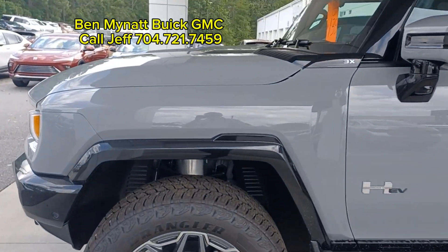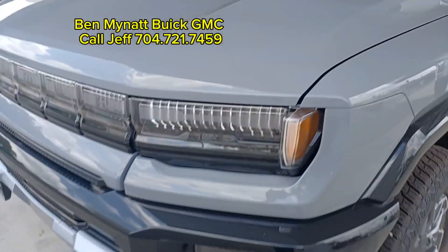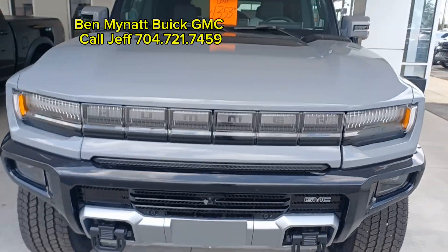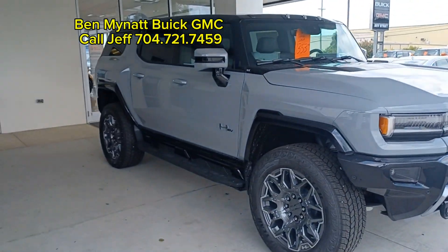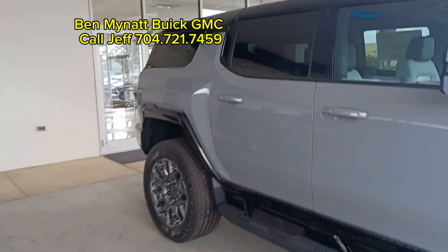Ever wonder what a GMC Hummer looks like? Well, here's one of the seven that we currently have on our lot. That's right, folks. If you're looking for the EV power, here it is — the GMC Hummer.